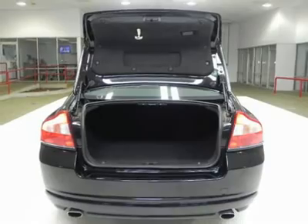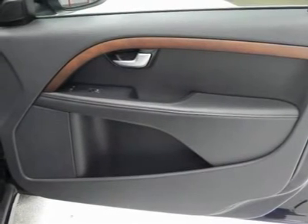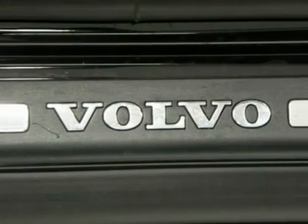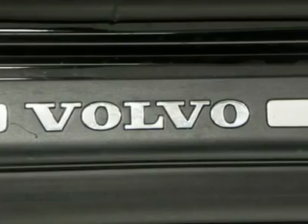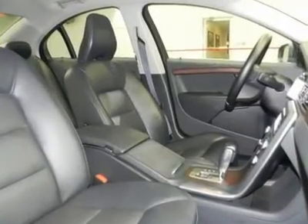Come in for a test drive and see this Volvo S80 for yourself today. Buy with confidence — this is a one previous owner vehicle and has a clean Carfax. All of our vehicles are put through a rigorous inspection and are fully reconditioned. If you have any questions, feel free to contact us today.